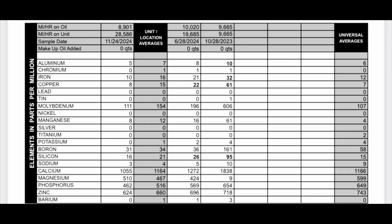Next, additives in parts per million: molybdenum 111, manganese 8, boron 31, calcium 1055, magnesium 510, phosphorus 462, zinc 624, and barium 0.